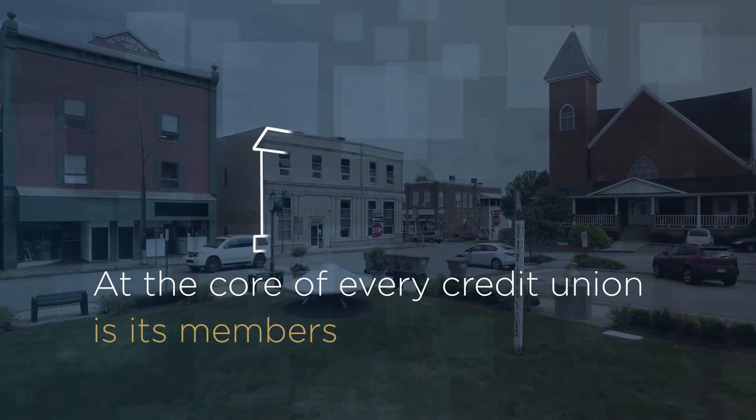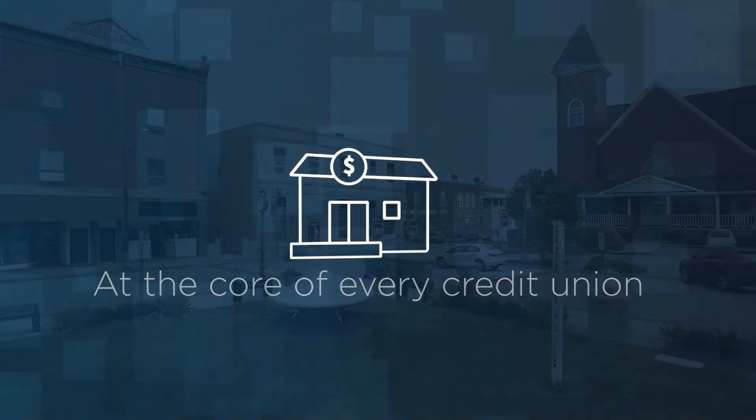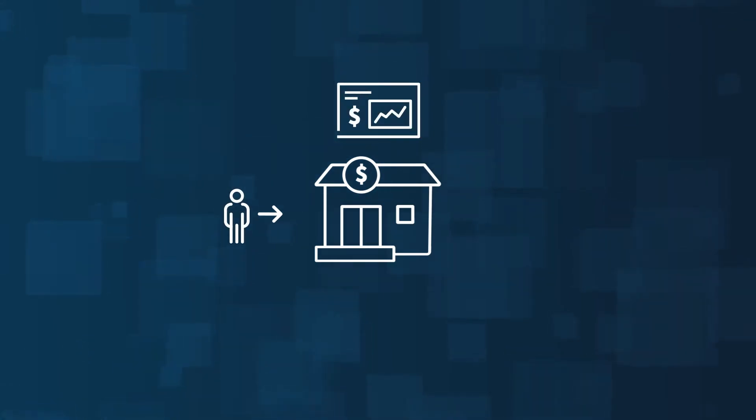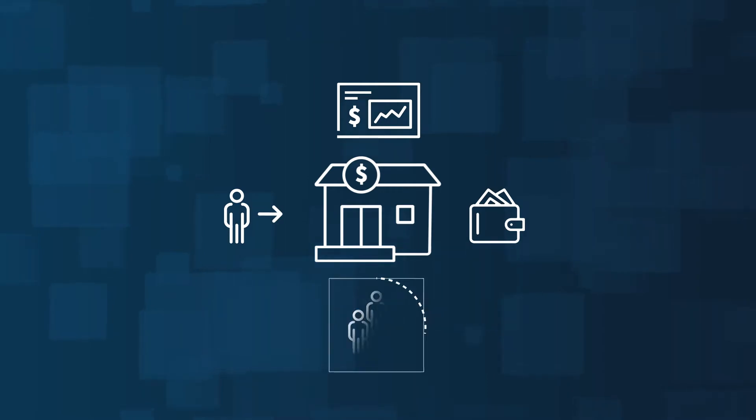At the core of every credit union is its members. Credit unions are consistently challenged to attract new members, maximize revenue opportunities across its membership, increase wallet share, and retain existing members.